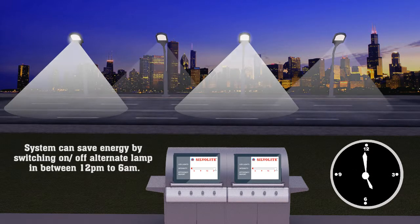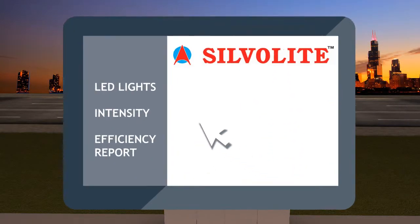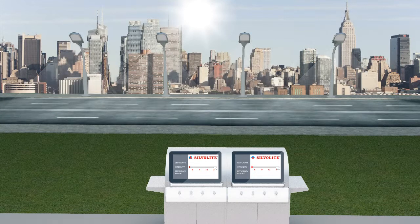One single control unit enables an operator to manage a number of LEDs from a centralized location. There is a considerable reduction in manual efforts, as there is no need to travel large distances to operate light sources individually.